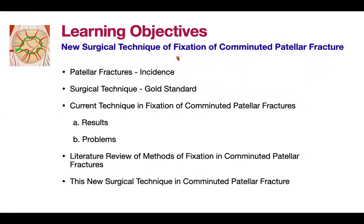The learning objectives for this presentation: this is a new surgical technique of fixation of comminuted patellar fracture. I'm going to discuss the incidence, the surgical technique — which is the more popular one or the gold standard — and the current technique in fixation of comminuted patellar fractures, the results, and the problems related to it. I'm also going to review literature of methods of fixation, and lastly, present this new surgical technique which I innovated.